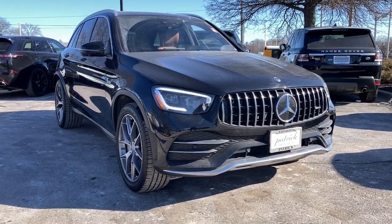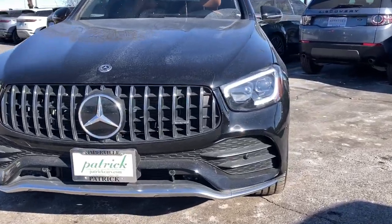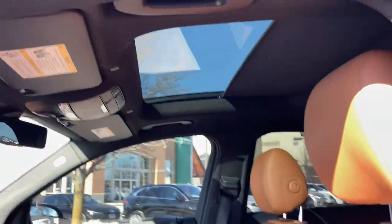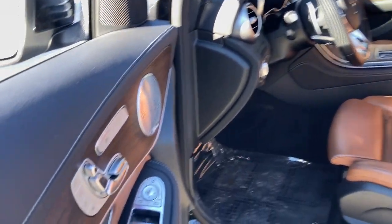Get acquainted with the 2020 Mercedes-Benz GLC. With less than 25,000 miles on the odometer, this vehicle provides excellent value. Here's a sensuously styled GLC 300 that's ready to infuse your driving life with luxury and capability.